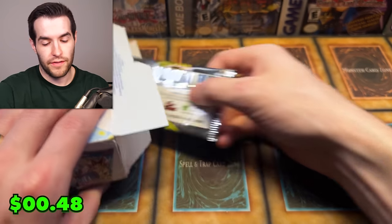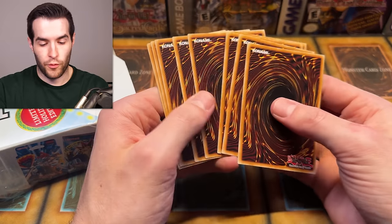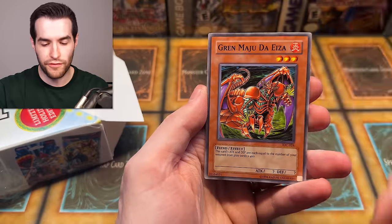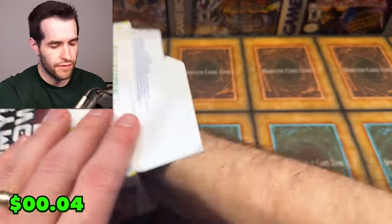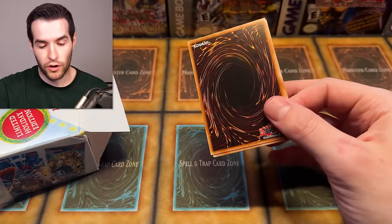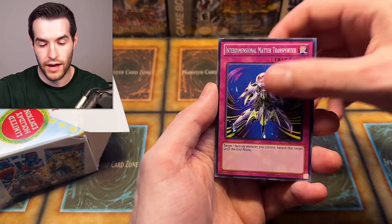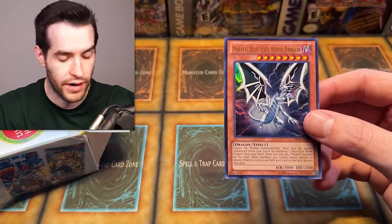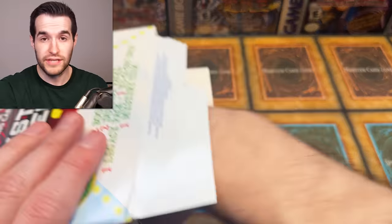Invasion of Chaos 2017 - doing the pack trick. Chop Man the Desperate Outlaw, Majama Black, Prickle Fairy, Balloon Lizard, Cannonball Spear Shellfish, Grand Maju, Ultra Evolution Pill, Sea Serpent Warrior of Darkness. Moving to Duelist Pack Kaiba - I want that ulti Chaos Emperor. I'd take really an ulti of basically anything. Soggy the Dark Clown, Interdimensional, and then - Malefic Blue Eyes White Dragon, Ultra Rare! We'll take that. I'm running out of sleeves. Very cool pull.